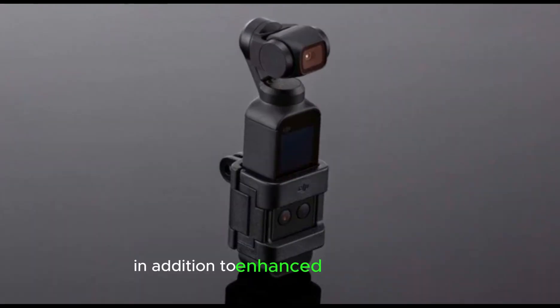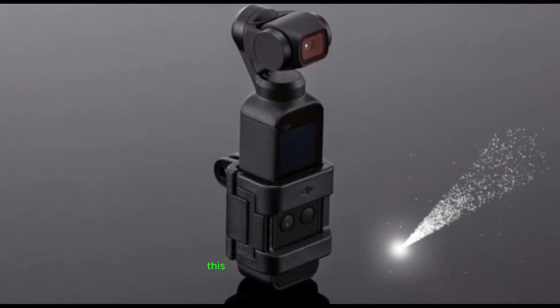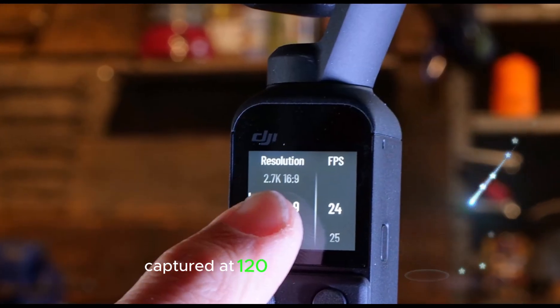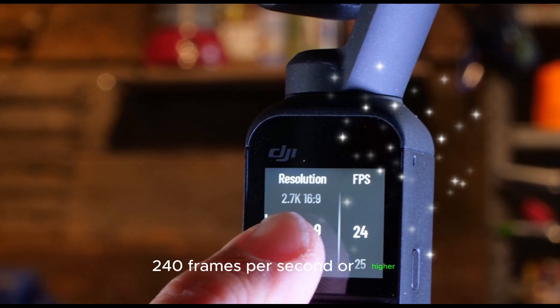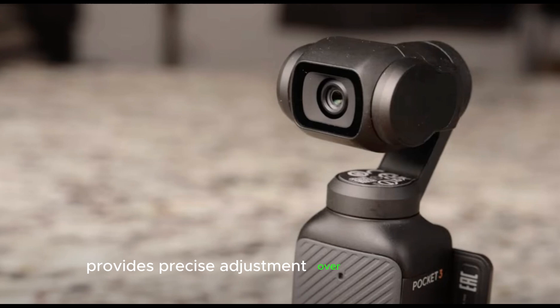In addition to enhanced image quality, the Pocket 4 supports higher frame rates, enabling smooth slow-motion footage with incredible detail captured at 120 frames per second, 240 frames per second, or higher. The refined slow-motion control provides precise adjustment over playback speed.